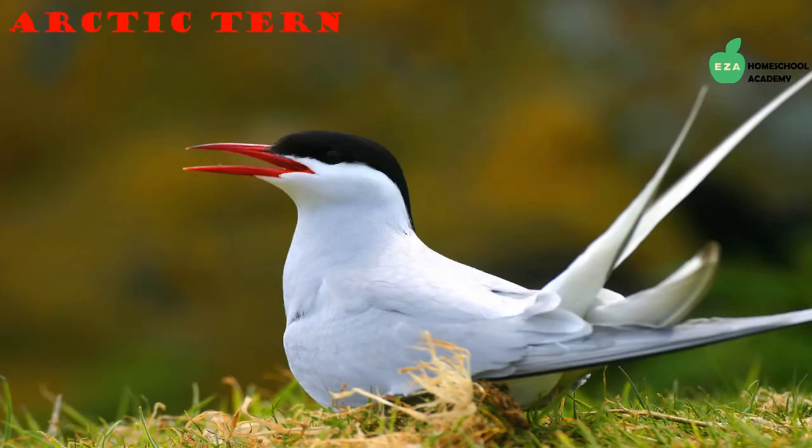The Arctic tern is another notable creature that calls the Arctic home. Terns make the longest migration of any other bird. They spend time between the Arctic and Antarctica and are known to hover over water before plunging down to catch fish.